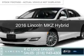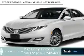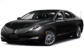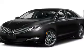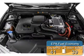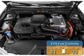This is a new 2016 Lincoln MKZ Hybrid. It's powered by front-wheel drive, a 2-liter, 4-cylinder engine, and a continuously variable transmission. Great fuel efficiency saves you money by requiring fewer trips to the gas station.